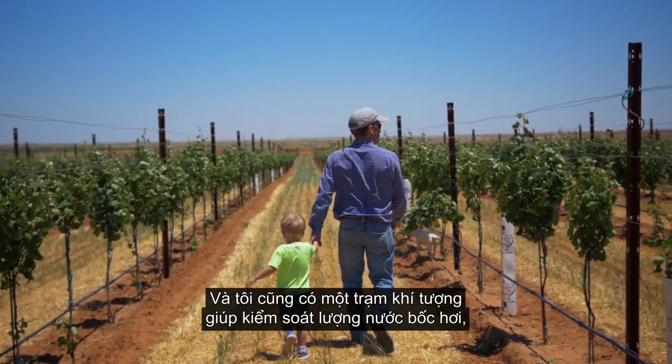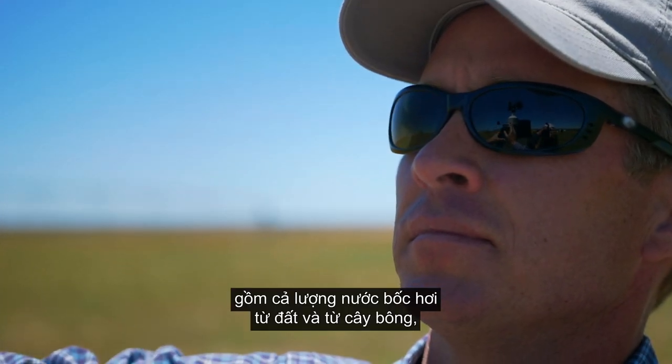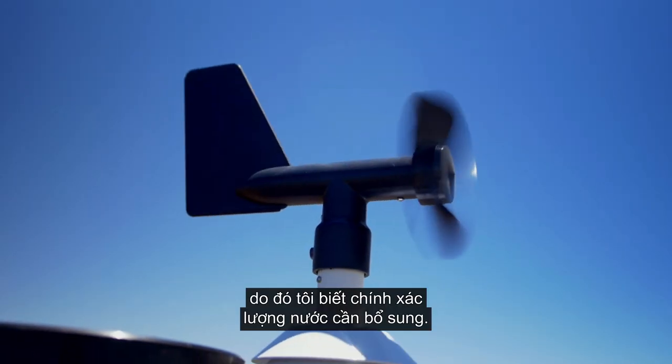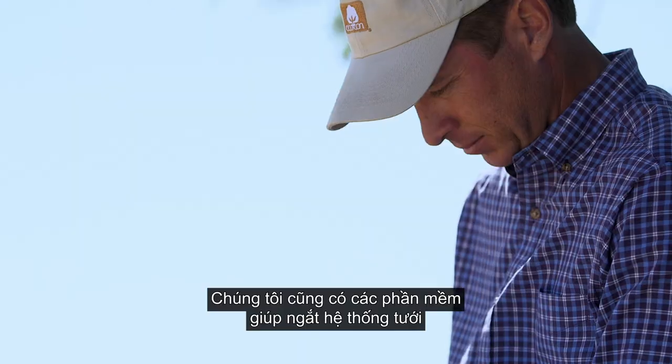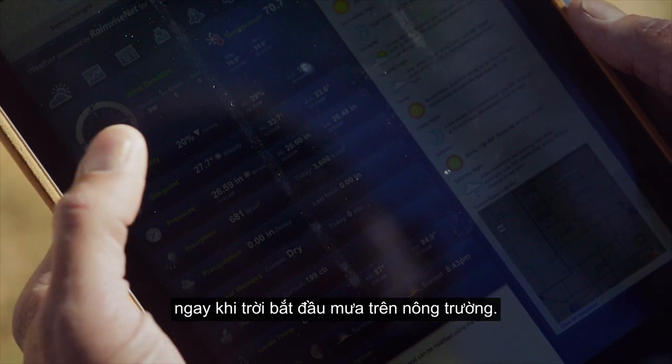I also have a weather station that can tell me my evapotranspiration — which is not only the evaporation from the ground, but the transpiration from the crop — so I know exactly how much moisture to replace. We have apps that allow us to turn our irrigation off as soon as we see that we got a rain on a farm.